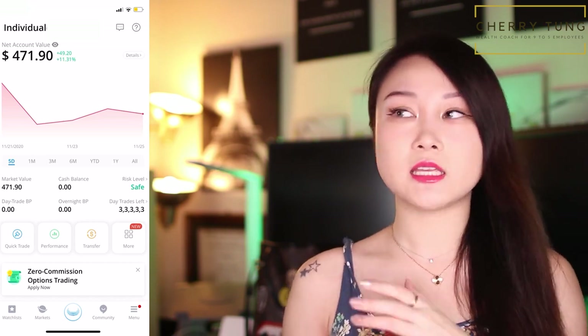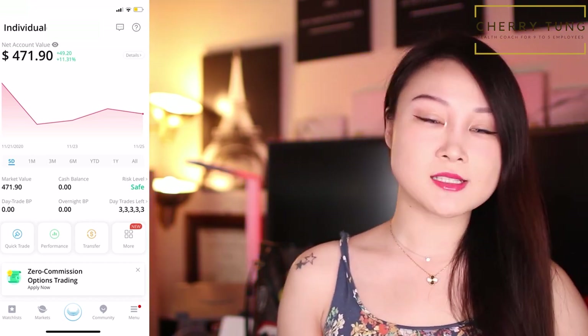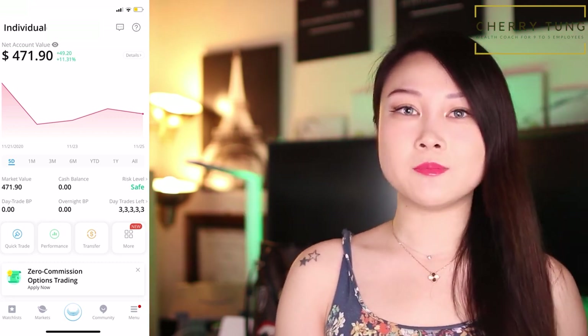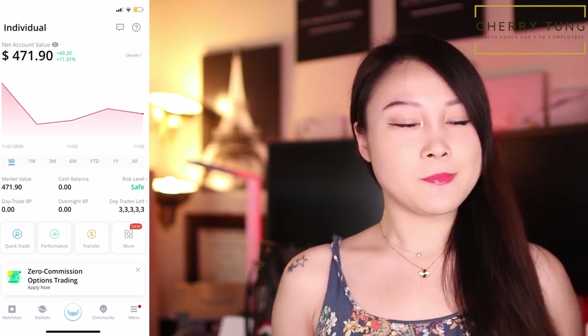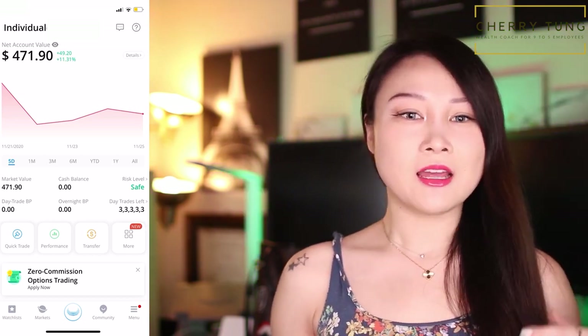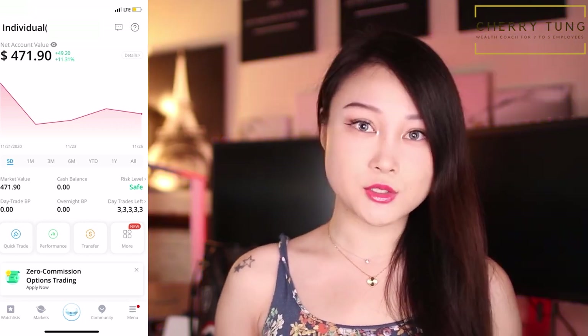Webull does have a delay — it does take them a couple of business days to transfer your stocks and also to withdraw your money from this account to your bank account. Because of that delay, I just want to take it out of this account so that it's sitting in my bank account and ready for me to use, and I don't have to be too worried about that delay time period.